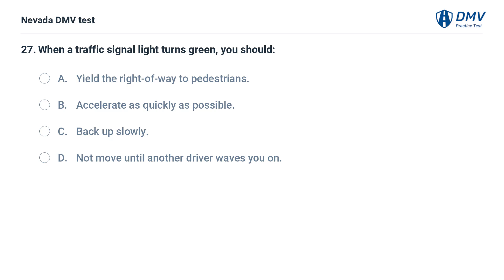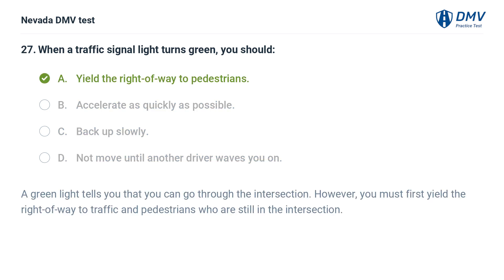When a traffic signal light turns green, you should: a. yield the right-of-way to pedestrians, b. accelerate as quickly as possible, c. back up slowly, d. not move until another driver waves you on. The answer is a. yield the right-of-way to pedestrians. A green light tells you that you can go through the intersection. However, you must first yield the right-of-way to traffic and pedestrians who are still in the intersection.